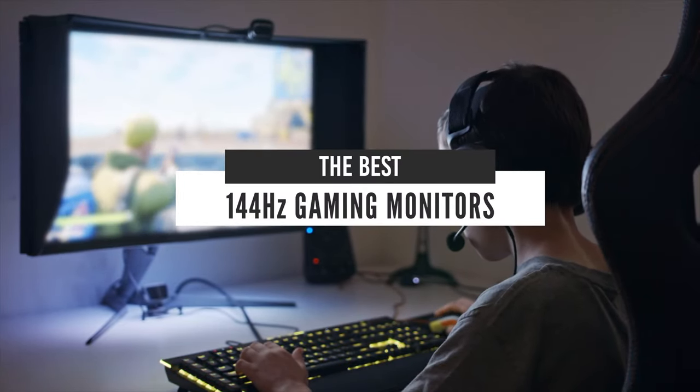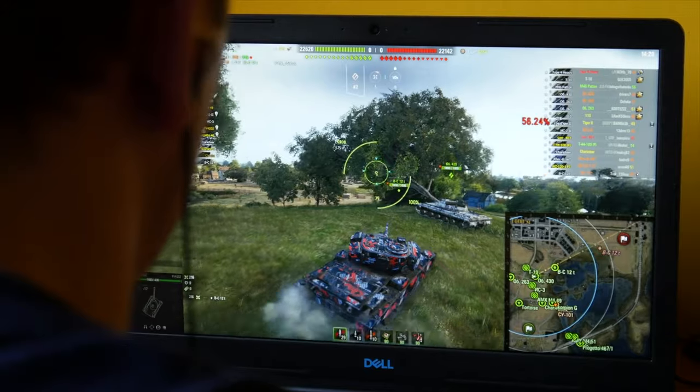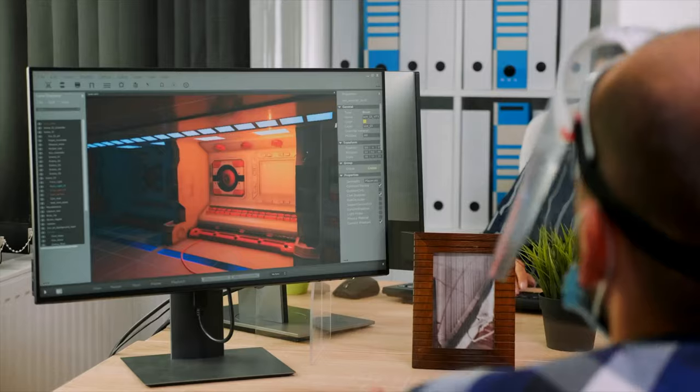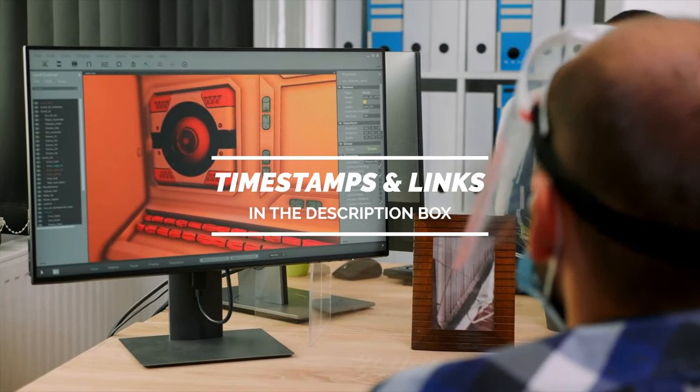Hello everyone, today we will take a look at the best 144Hz gaming monitors in the market for 2021. I made this list based on my personal opinion and I will try to help you find the right one for your needs. To see the most up-to-date prices and find out more information about these monitors, you can check out the links in the description below.